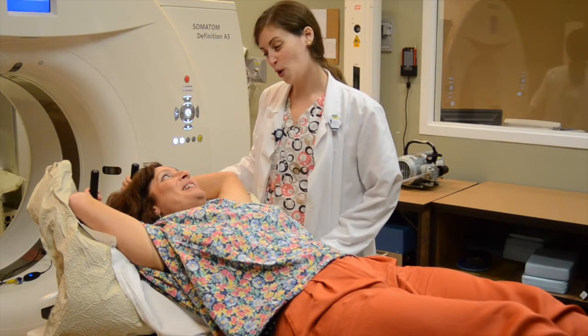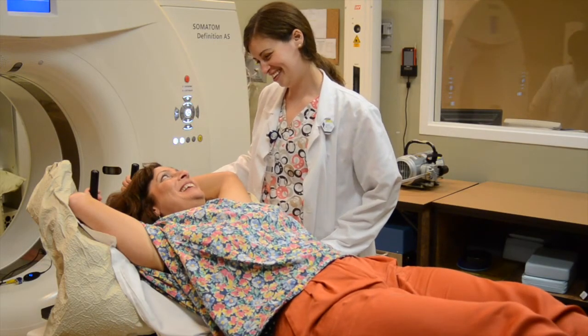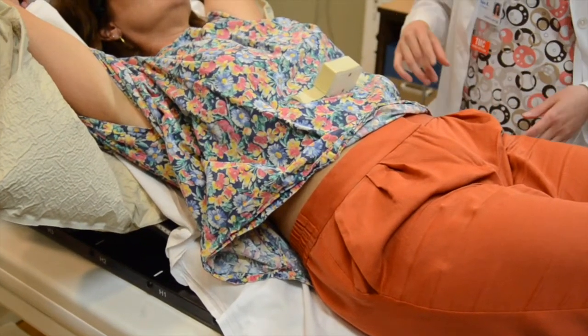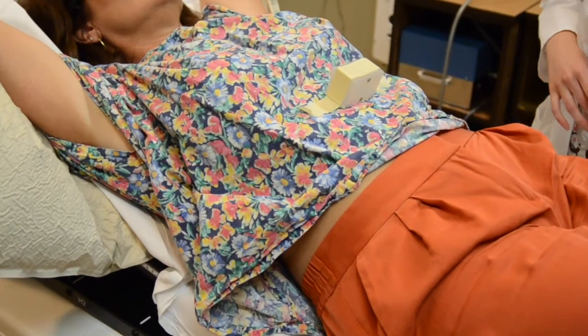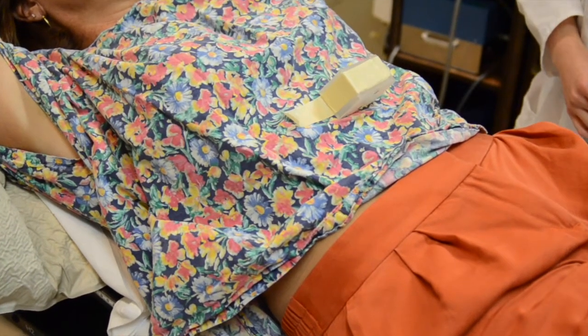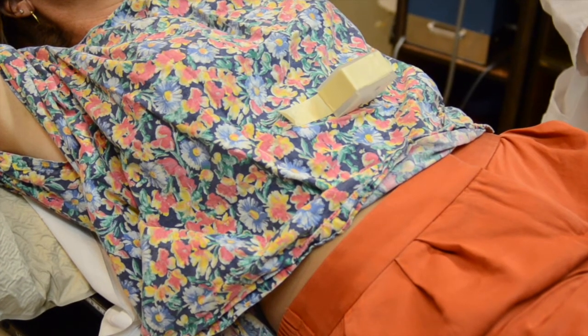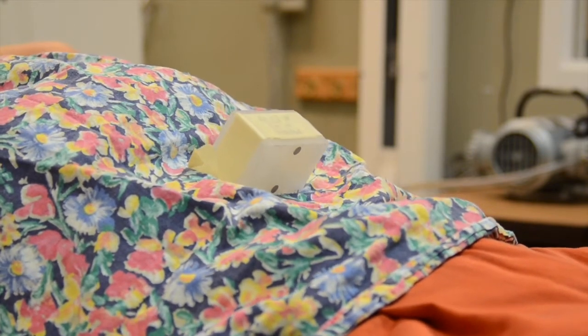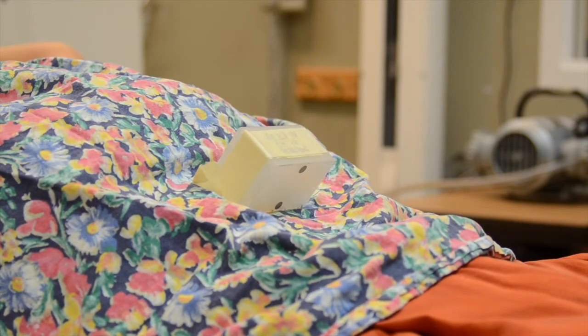During your CT scan and your radiotherapy procedure, you will be asked to take deep breaths in from your chest, like you're smelling a flower. You will feel your lungs fill with air. As you breathe in, try to visualize your chest expanding without arching your back. You will need to be able to hold this deep breath for several seconds at a time, so if you aren't used to this type of breathing, you may wish to practice at home before your procedure.